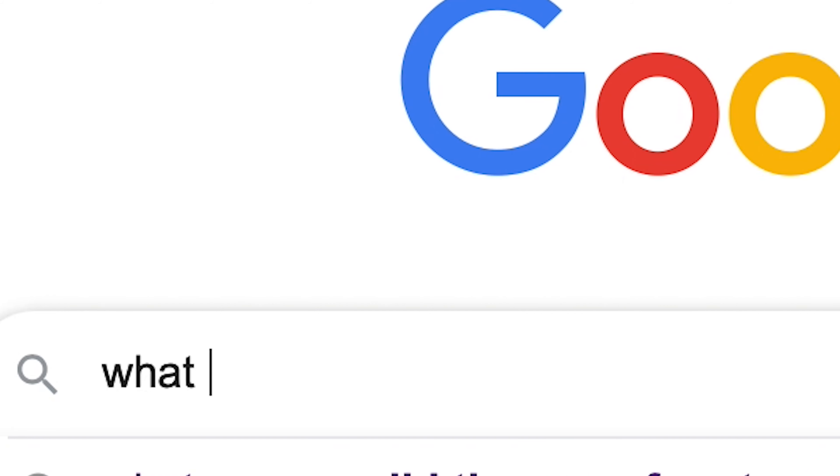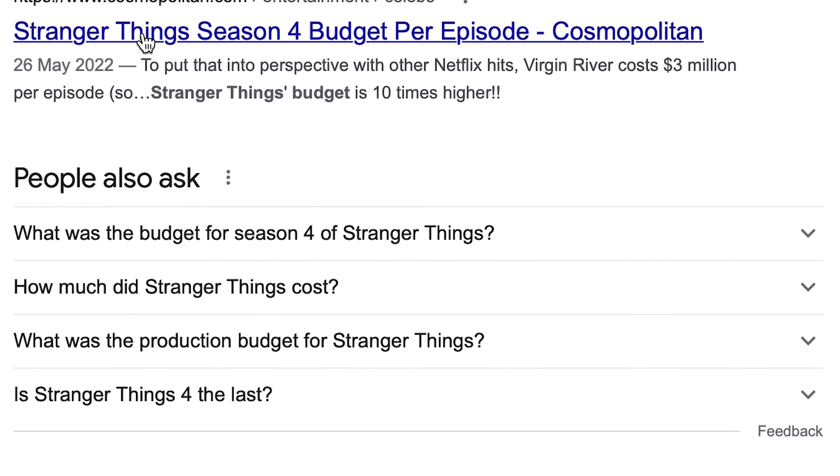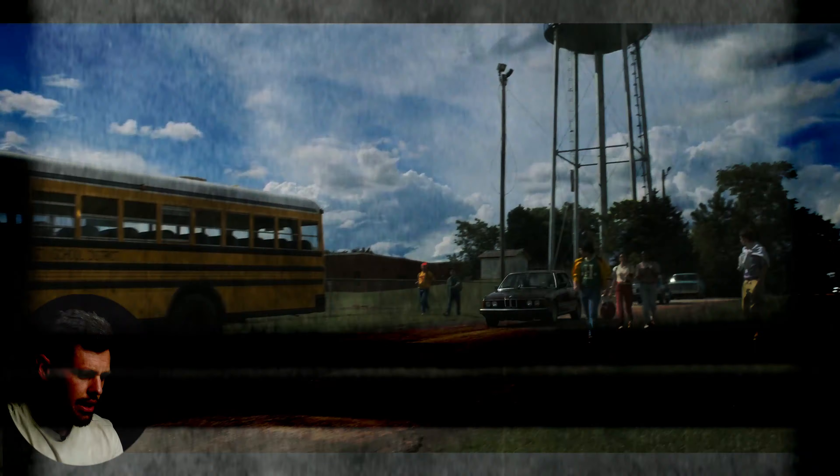Season 1 actually started with a budget of 6 million dollars per episode, and Season 4, which we are talking about right now, had a budget of 30 million dollars per episode. Now we're going to jump into a few sequences from Episode 1 of Season 4 of Stranger Things and try to break down some of these scenes.